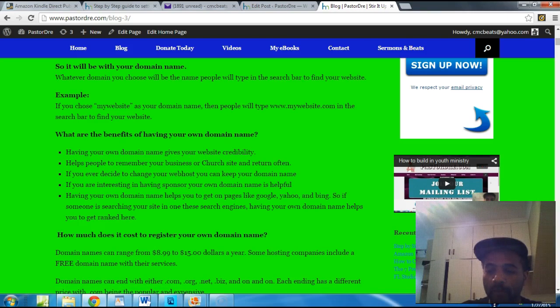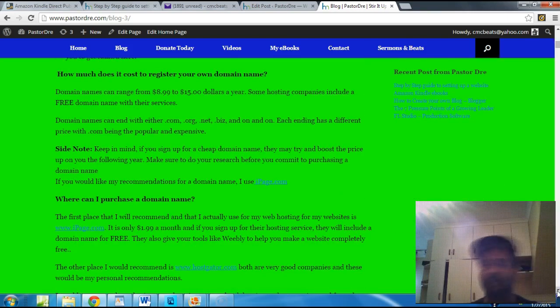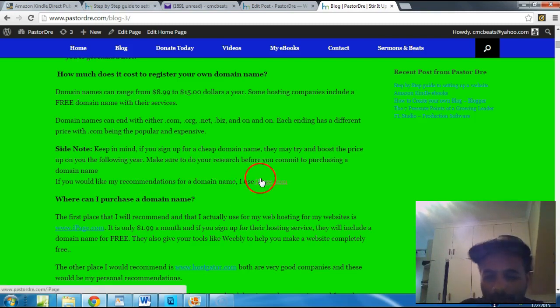How much does it cost to register a domain name? Usually, if you don't get hosting, it's going to cost about $8.99 to $15, depending on whether you get a .net, .com, or .org. But the cool thing about iPage is if you sign up with their services, they include your domain name. Now, some cheap domain names out there might boost up the price the following year — they might tell you $1.99, but then the following year it's like $30. So do your research before committing.